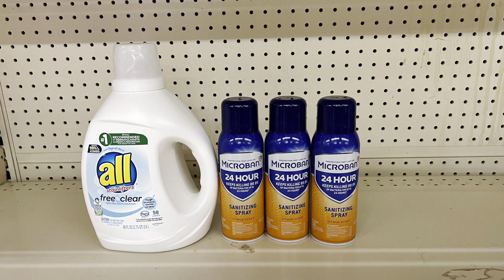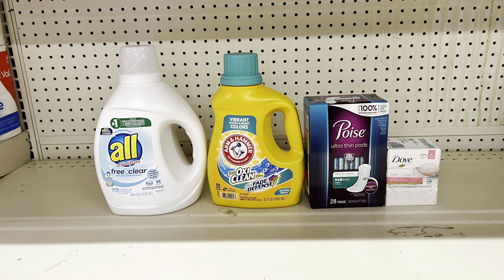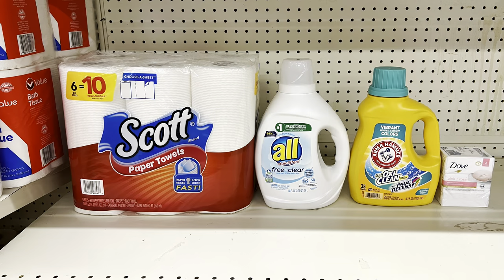Another way: take out the Microban, add Arm & Hammer at $6.35 ($2 digital), Poise pads at $6 ($3 digital), and Dove bar soap at $4.75 ($1.50 digital). This totals $25.60 and after all coupons you pay just $12.10 before tax.